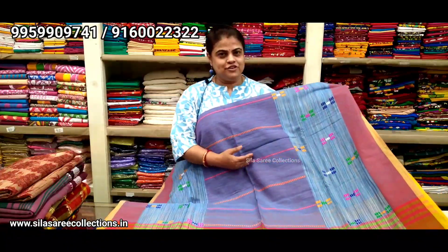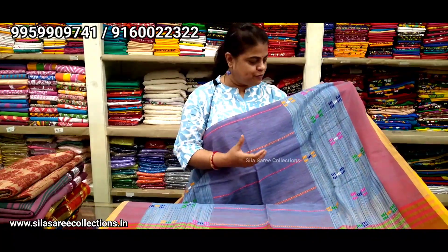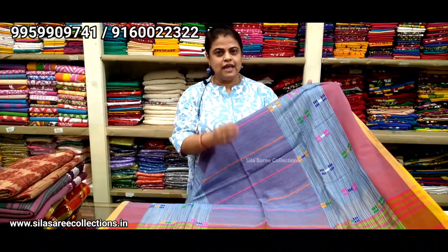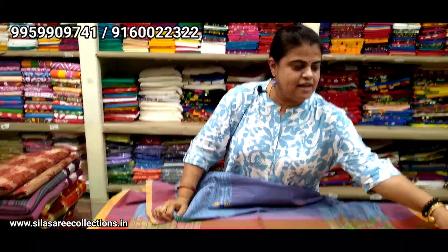So let's get started. In this video, the first collection I am showing is a very beautiful, pure handloom cotton sari. Totally hand-thread work. The base colour is sky blue with totally multi-colour thread work, and it is a totally hand-woven sari. Very nice color combination. It is a light-based cotton sari.